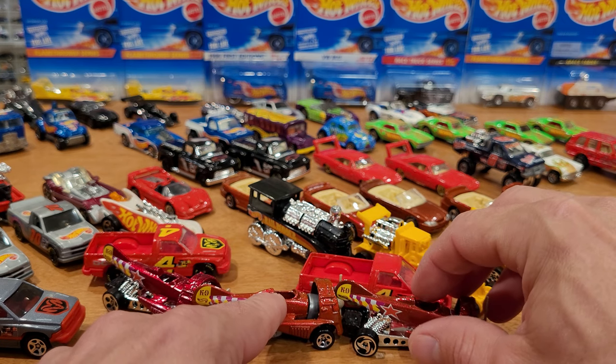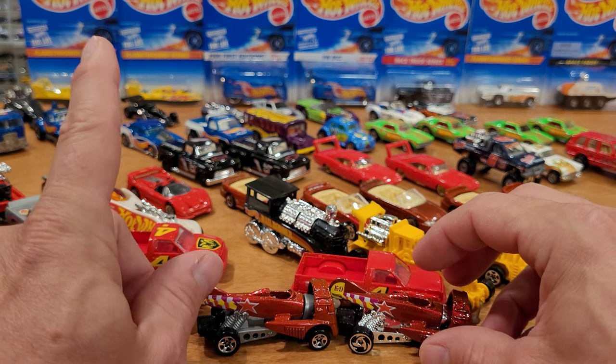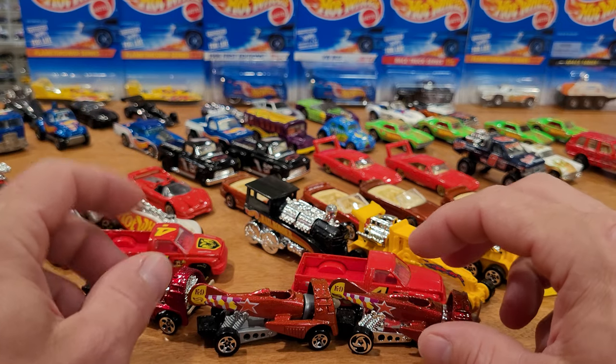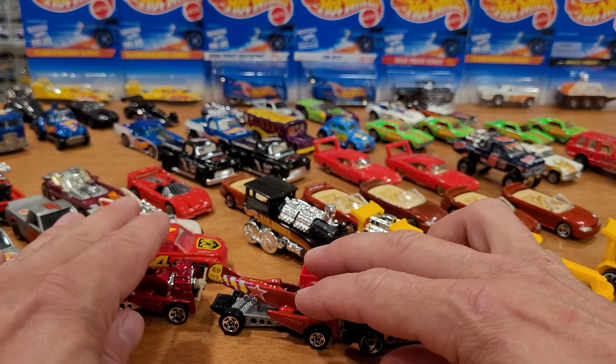I don't have collector number 381, which was a Kenworth T600 — one variation only, silver. I am hunting that one. Maybe it's somewhere in my collection in the package, I just can't find it right now.